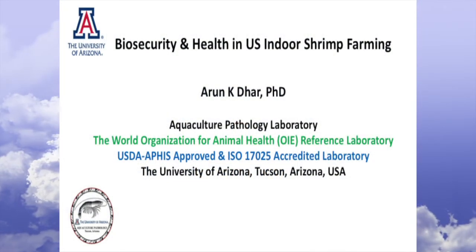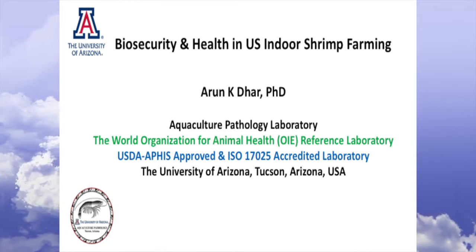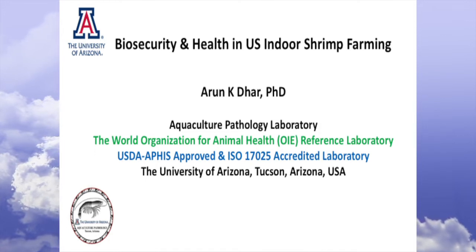Good afternoon, and I'd like to thank Dr. Andrew Ray and Dr. Craig Browdy for inviting me. I'm absolutely delighted to come here, and as Andrew mentioned, I come from the Aquaculture Pathology Lab.